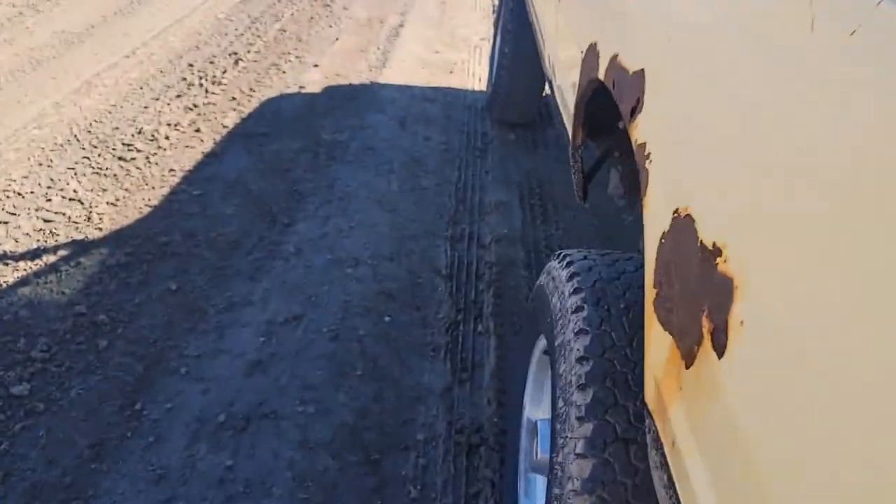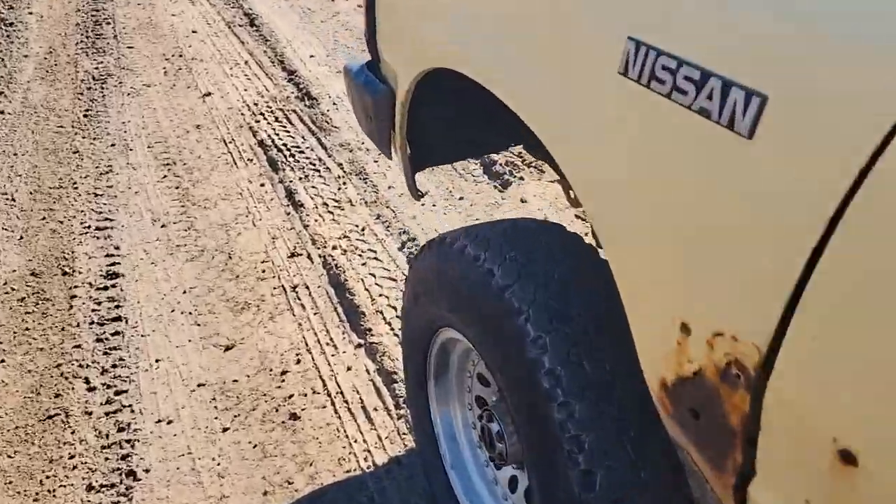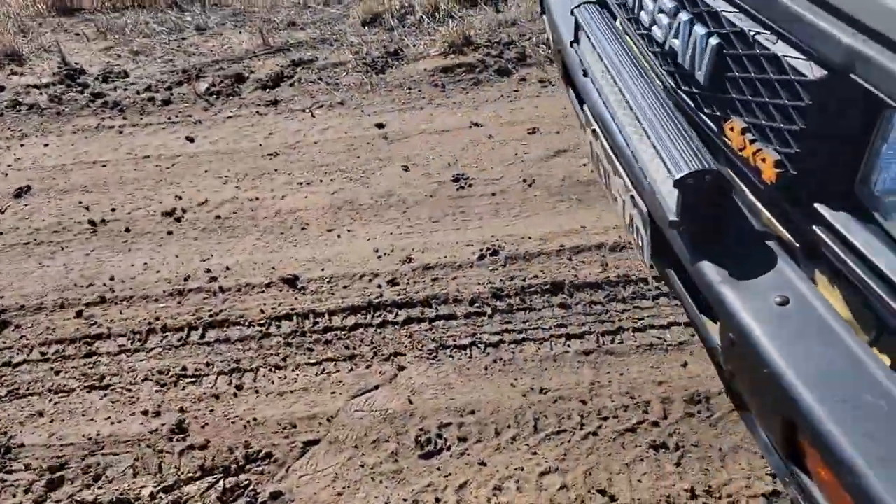It used to have the torsion bars cranked up in the front to clear 33s, which is what is on the cover photo.